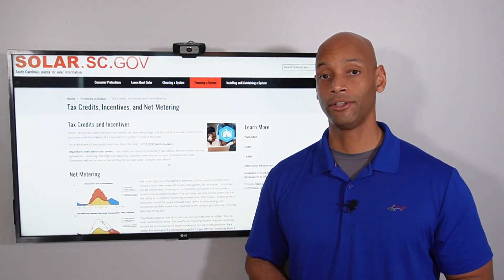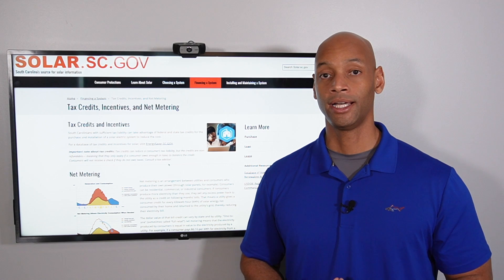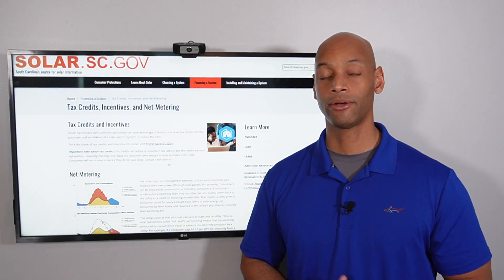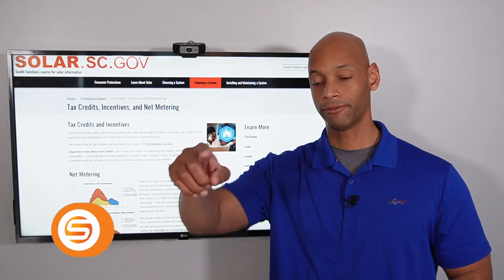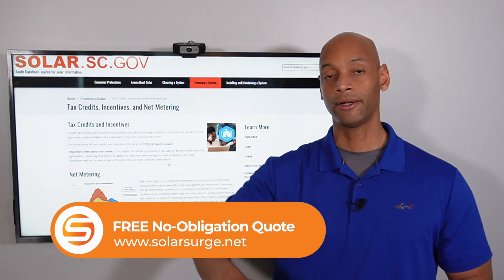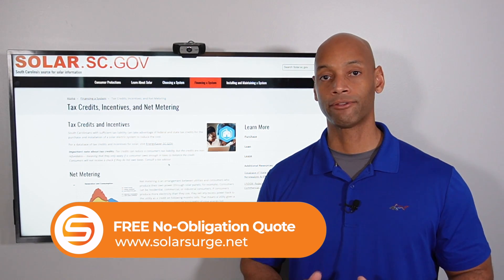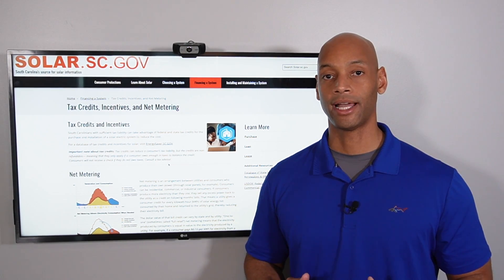If you're a homeowner looking at solar power options for your house — whether you need a quote or a comparison quote to make sure you're getting the best deal — feel free to reach out to us using the link below. It'll take you to our website where you can schedule a free, no-obligation consultation with one of our designers here at Solar Surge.